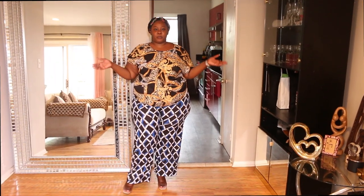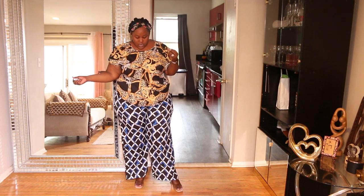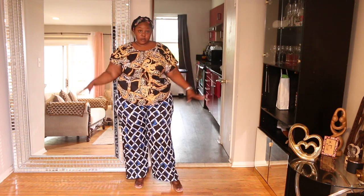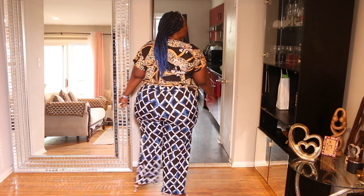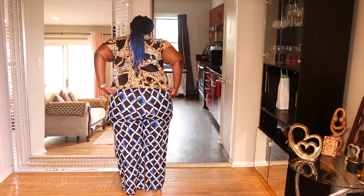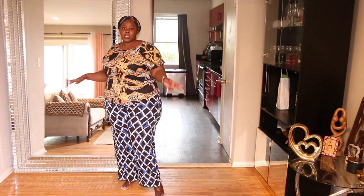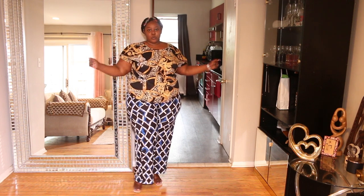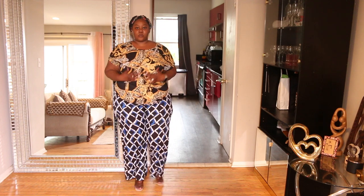The next piece is this beautiful shirt — it's like a leopard Versace-dupe type of shirt. I love it, but I would not pair it with these pants. It will look great with some jeans, tucked in with some heels or flats, a nice purse, and some jewelry. This one is cute, I love it.